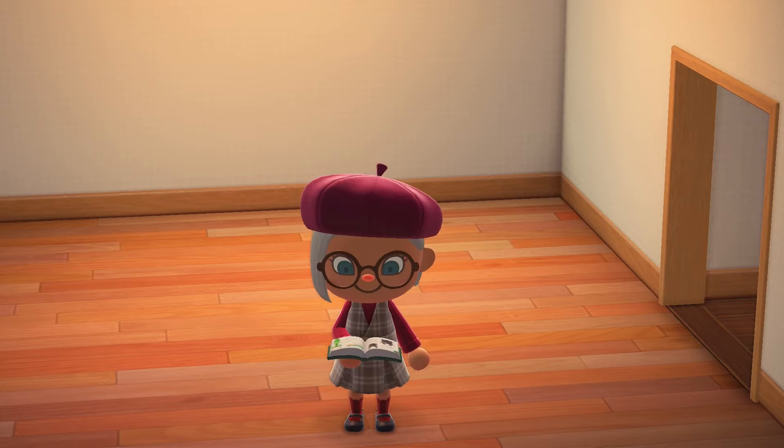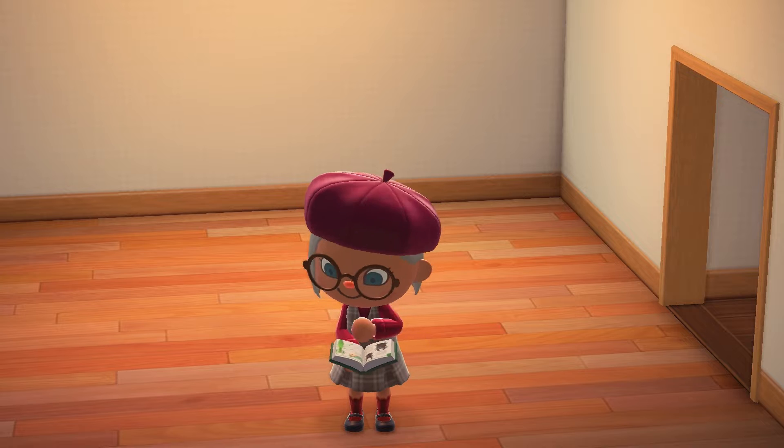Hi everyone, I'm Brianna and welcome to episode 17 of this Wyatt Saga Animal Crossing series. Today we're going to be decorating the science lab of Horst High School. This is probably my favorite scene recreation, so stay tuned to the end. Alright, let's go ahead and get started.